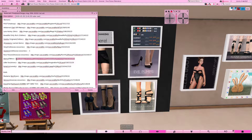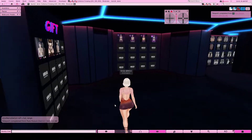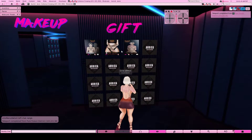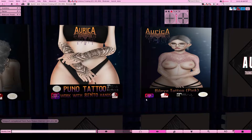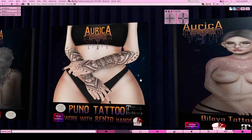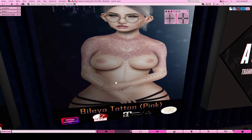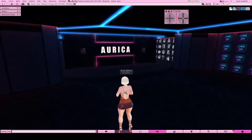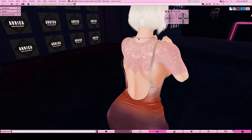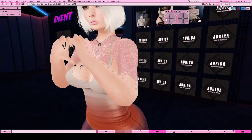Next is a tattoo store. Right when you land, the gifts will be right here. Currently she only has three but has more coming soon. You could probably wear them unisex if they have Omega appliers, but they seem more geared towards women. You've got these arm and wrist tattoos - there's a pink one which I'm currently wearing to show you, and a fox/wolf one which is pretty cute. This is what the pink one looks like - little dots down the arm and hands.